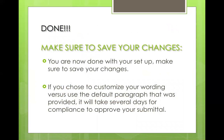Now that you're done, make sure you save all your work. Remember: if you chose to customize your wording versus the default paragraph, it'll take several days for compliance to approve. We chose to say "we" instead of "I" since we work together, and it took seven to ten days to get approved — so we bailed out and went back to default. Keep that in mind.